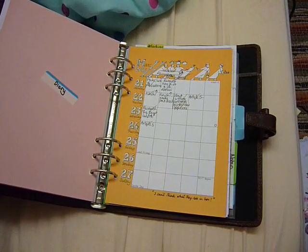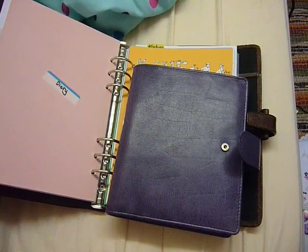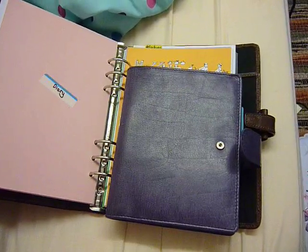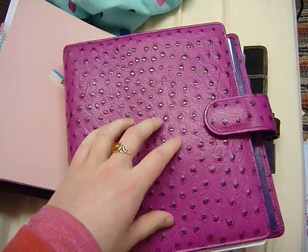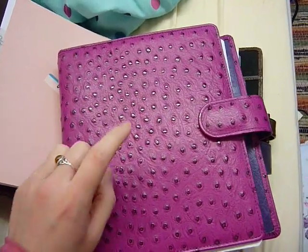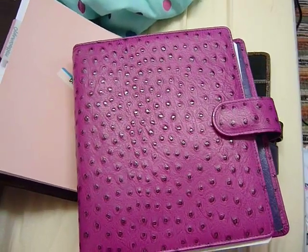I am going to finish setting this one up. I may make a video showing how I set it up, just as a basic thing. And I also want to make a video on the transition — how you might go through the thinking process of changing the purpose of a binder and changing the layout. So thank you for watching.